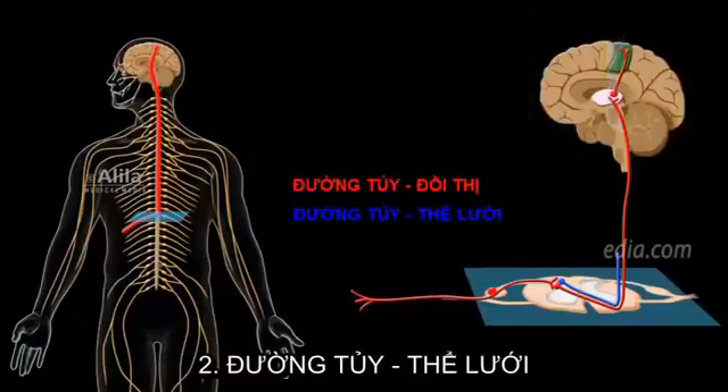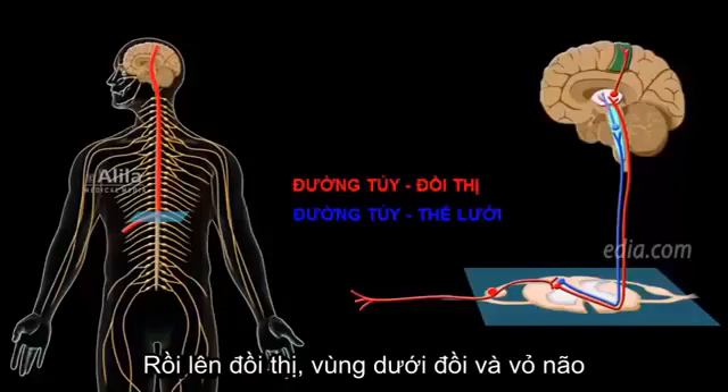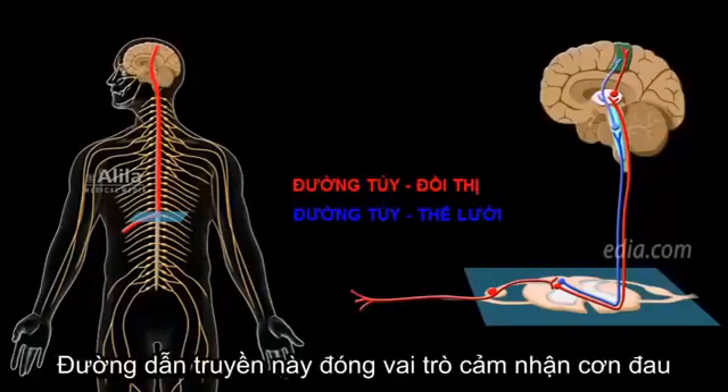The second is the spinal reticular tract. Second-order neurons ascend to the reticular formation of the brain stem, before running up to the thalamus, hypothalamus, and the cortex. This tract is responsible for the emotional aspect of pain.